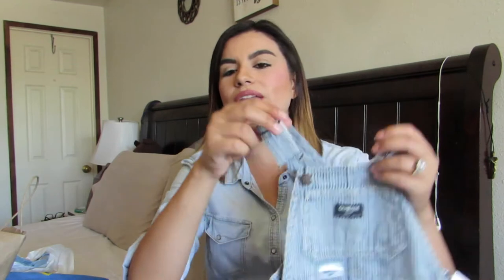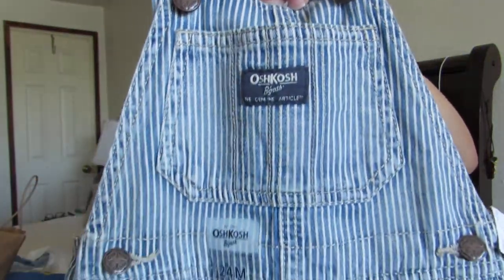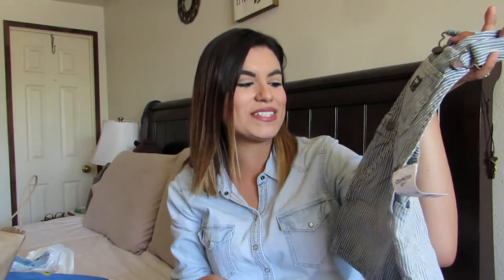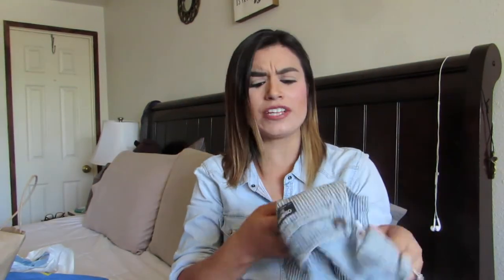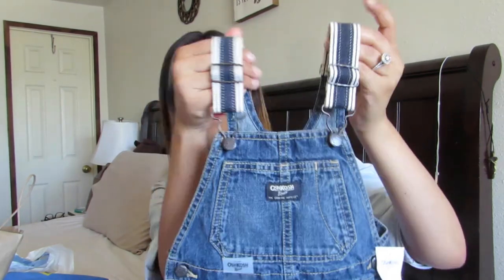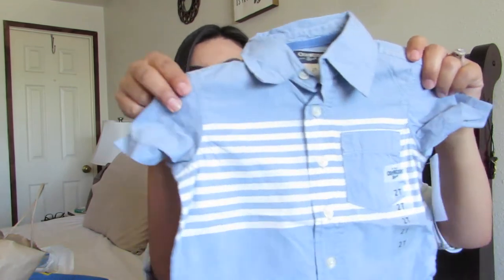All of these t-shirts are 2T or 24 months. Then we got him two overalls — I picked one and my husband Jeffrey picked the other. I picked the striped one with white vertical stripes — I just picture him wearing it with his little sandals and it's so cute. Jeffrey said he'd look like a train conductor, but I see the vision! Watch out for those pictures on my Instagram. Jeffrey picked a basic solid denim overall with a non-denim strap.